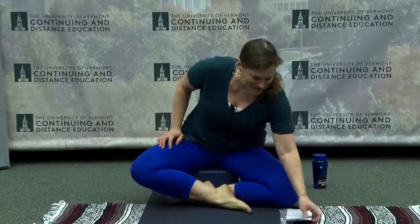Here we are again. I'm so glad that you are here joining me this evening. Welcome. For those of you who don't know me, my name is Amanda McIntyre, and this is the OLLI Yoga class. This is a class put on by UVM's Continuing and Distance Education program through OLLI, the Osher Lifelong Learning Institute. We're making this opportunity free to anybody who wants to participate.